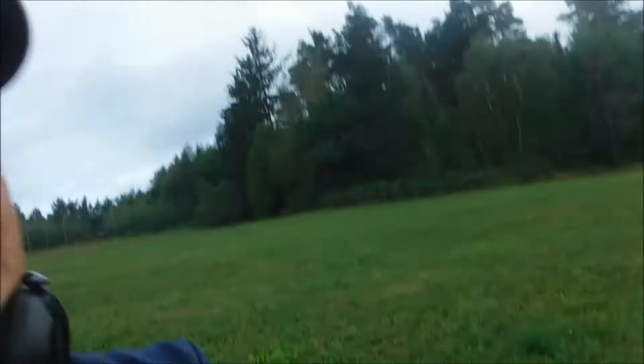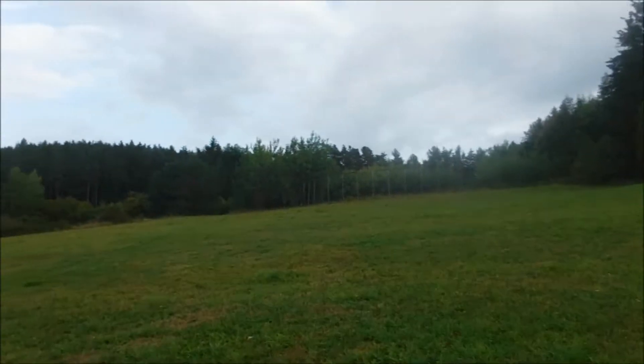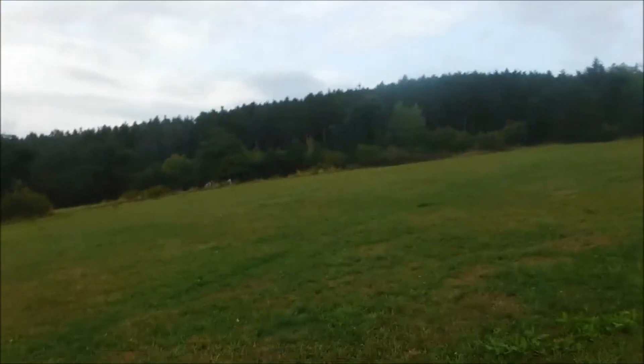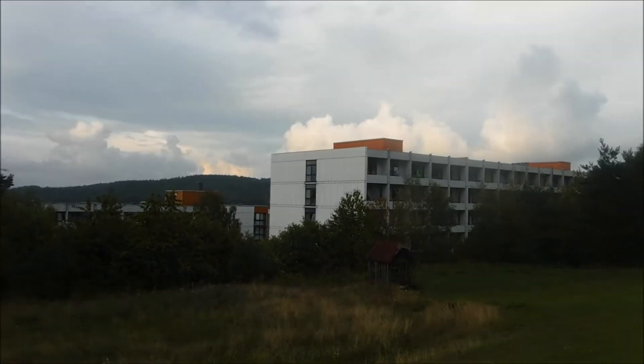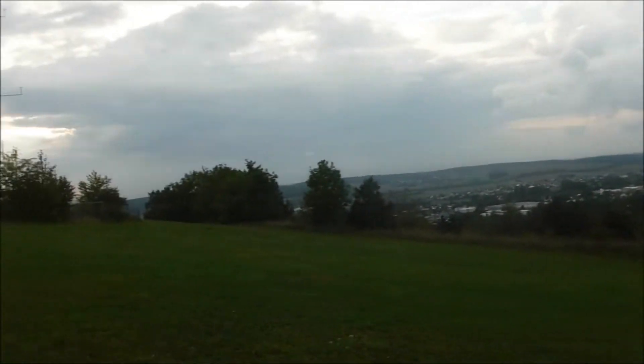Welcome to the next part of metal detecting in Bavaria. Today I actually got permission in Regenstauf, where I go to school — the boarding school. All this area, going all the way to the back, is a pasture that belongs to the school. It's one of the living quarters — it's a boarding school.